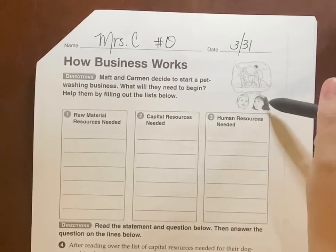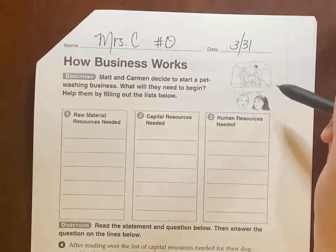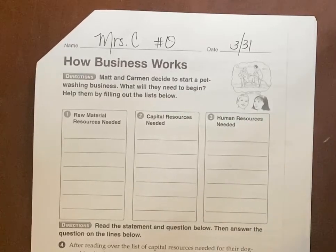Matt and Carmen decide to start a pet washing business. What will they need in order to begin? Help them out by filling out their list below — they're trying to get organized.